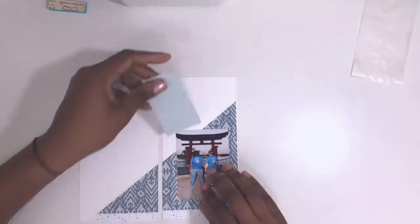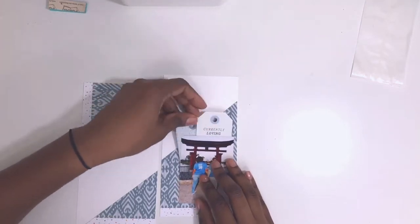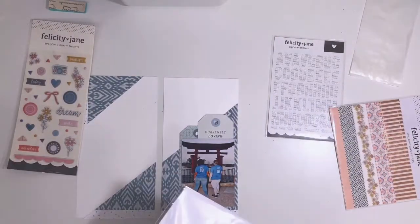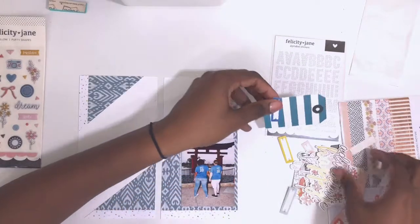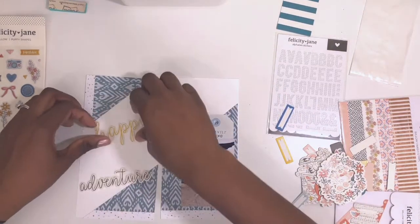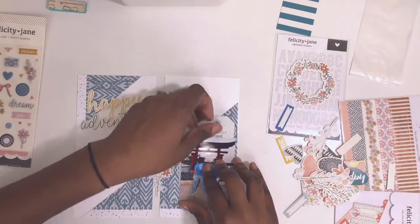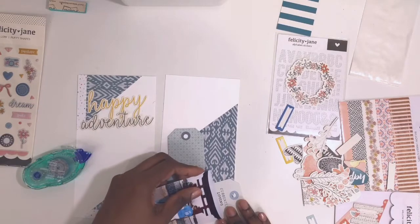I knew I wanted to use these two tags behind my photo — one tag says 'currently loving' and the other is just a blue tag. I'm using a whole lot of blue on this page. The tags are from a Gossamer Blue tag pack I got during their warehouse sale when they were closing, which makes me really sad because Gossamer Blue is awesome. Now I'm pulling out the die cuts and I already have my title — I'm going with 'Happy Adventure' because that's what this was. It was exhausting — Joshua and I are still recovering from the Disney honeymoon — but we had the best time.